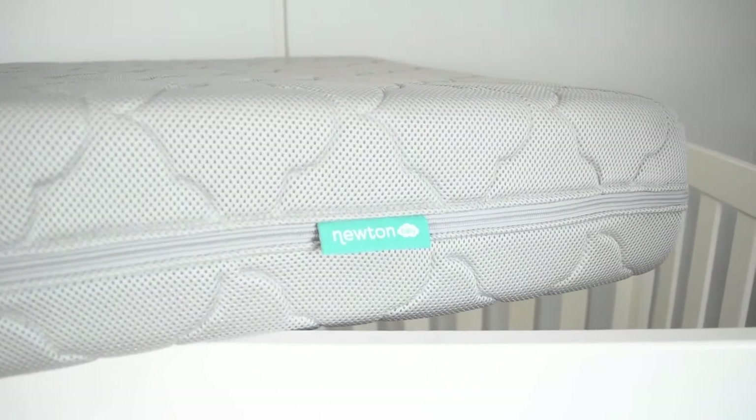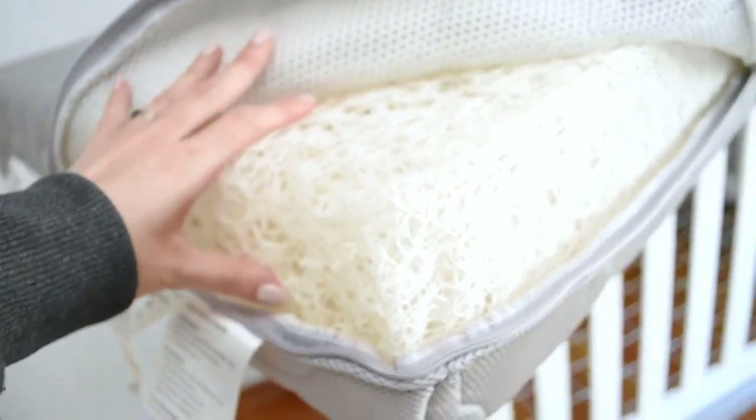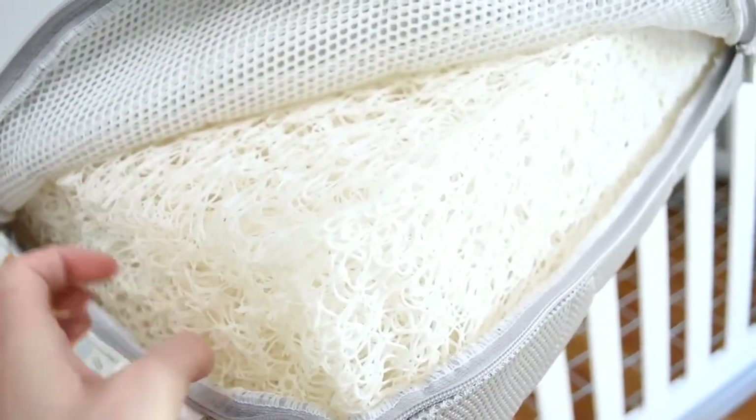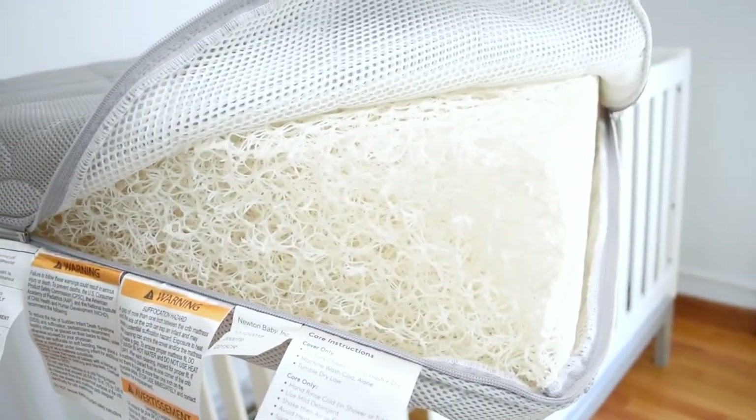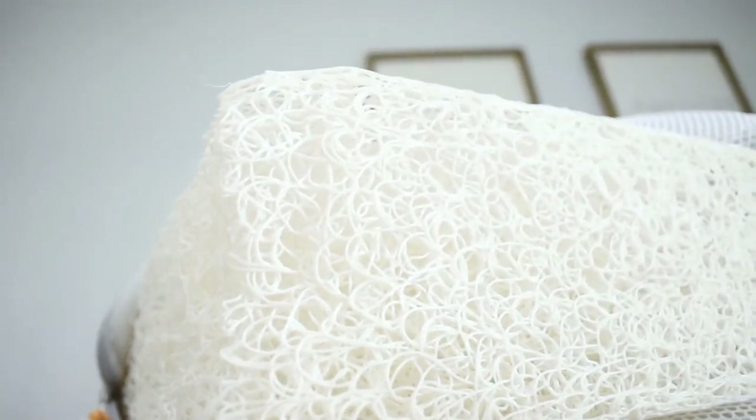The Newton Crib mattress is the coolest mattress I've ever seen. There are two huge benefits: it's totally breathable — it has no foam, just a mesh-y network that you can breathe straight through. The other fabulous thing is that it is washable. I'm sure when he's a toddler there will be wet-the-bed years and I cannot wait to just throw this thing in the bathtub and spray it down with the shower hose — because with my first baby I did not have that pleasure and that mattress we just had to burn in the end.